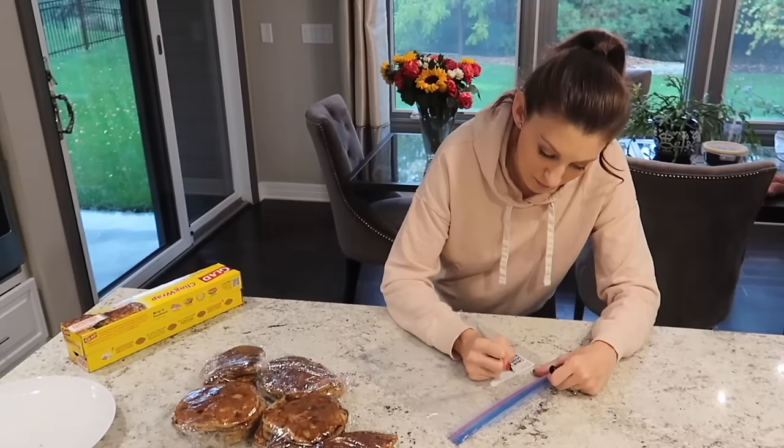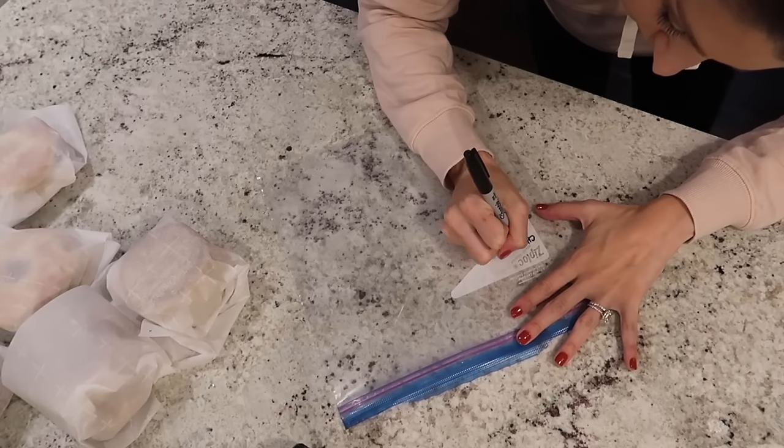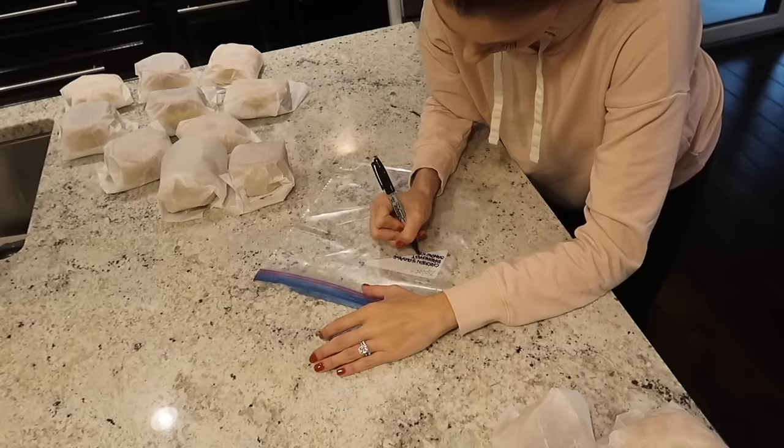Last but not least, a simple but crucial tip: you need to label your freezer meals. I cannot tell you how many times I have frozen a freezer meal and thought, 'I'm totally going to remember what's in there,' only to open my freezer and have no idea what I froze — even from just a week or so ago. Things last in your freezer a long time, so don't rely on your memory. Label it with what it is, and also put the date you froze it. There are certain foods that are going to expire faster than others — and if you freeze multiple batches of the same thing, like tomato sauce, you want to use up the one you froze first.